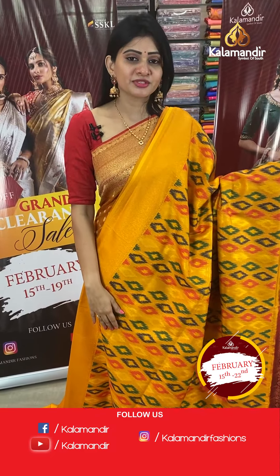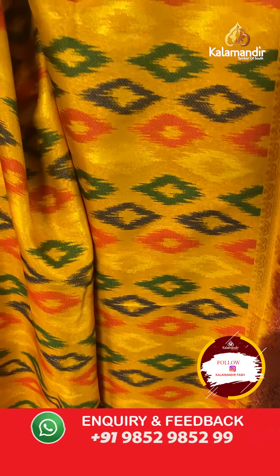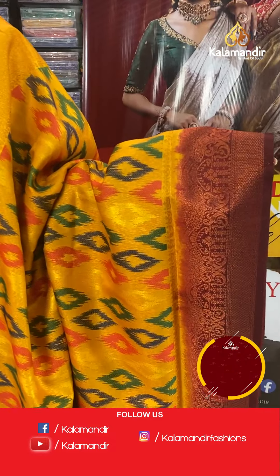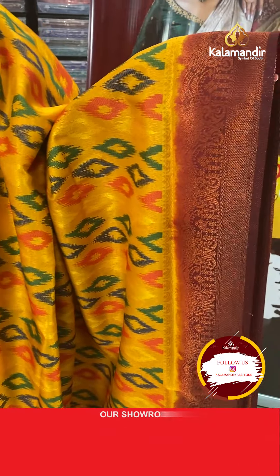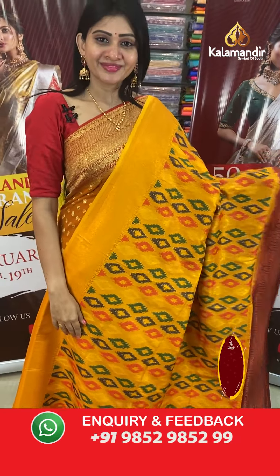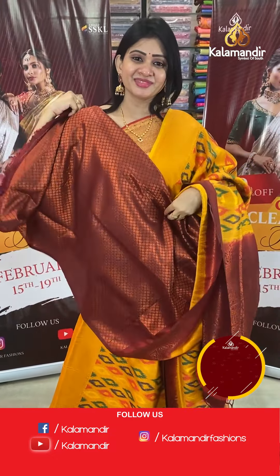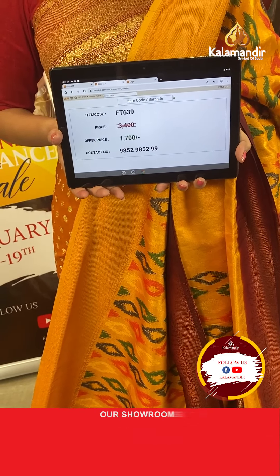This is a unique and colourful saree — a mustard colour soft silk saree with patola print. The entire body has copper zari weaving with a printed design in different colours that looks very attractive. The border is a ganga-jamuna style border with different colours, small diamonds, and florals. The pallu is a contrast zari woven pallu, and the blouse is a brocade blouse. Item code FT639, offer price ₹1700 only.